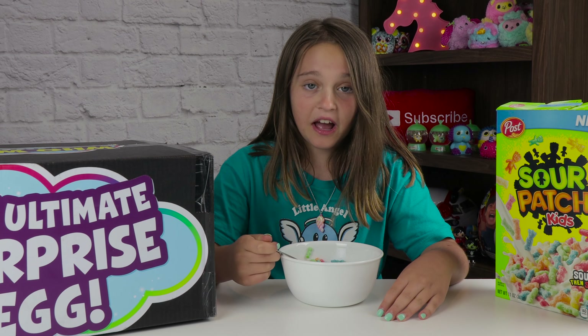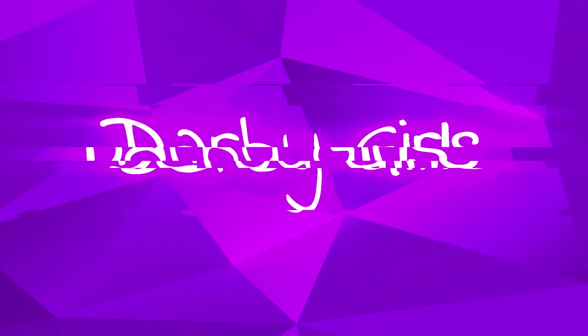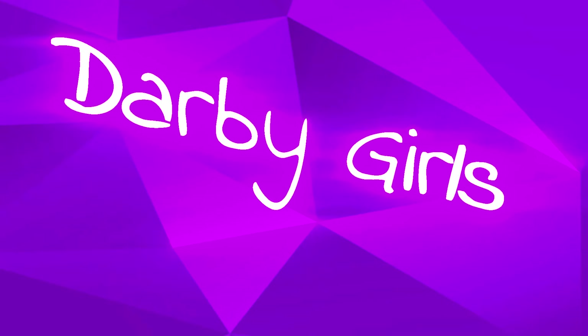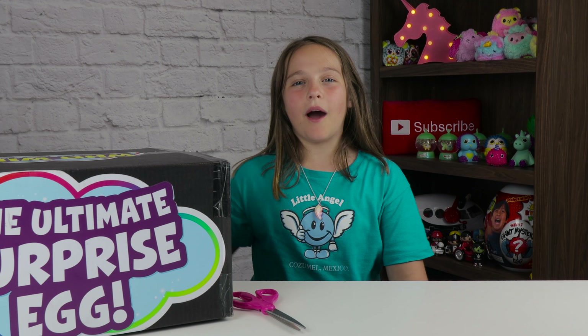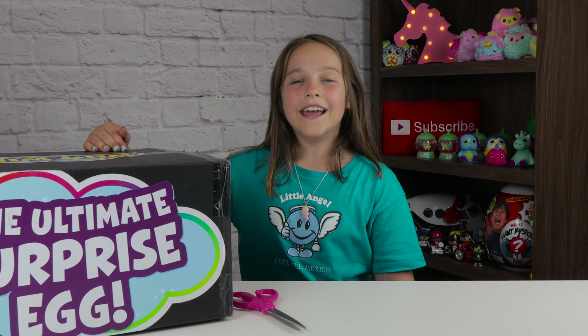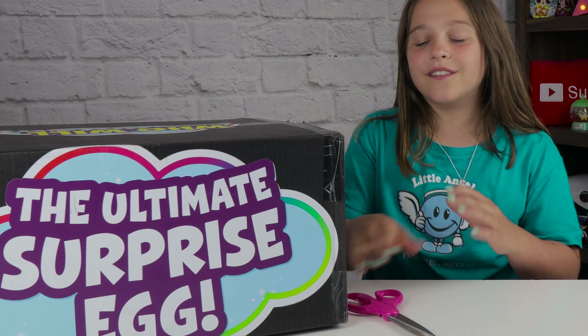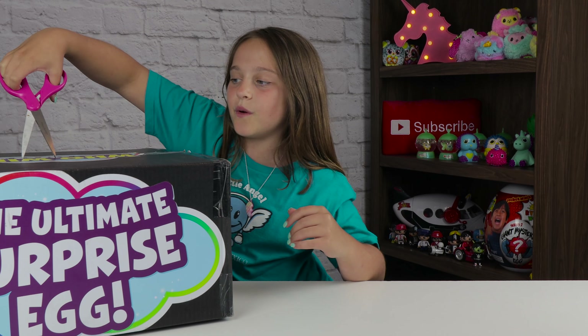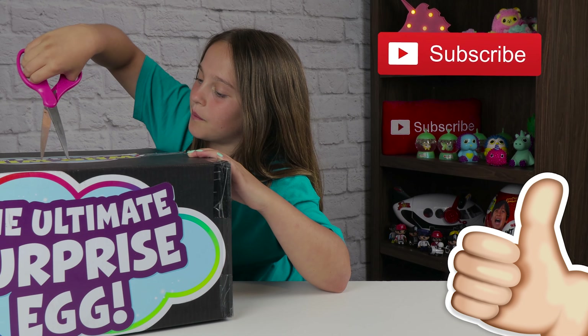This is the worst cereal I ever tasted. Hey guys, welcome to Star Wars, I'm Maddie. Today we got a box from Zuru and it's Rainbocorns. It says the ultimate surprise egg, and if you like opening toys or playing games, consider subscribing. It's fun and it's free. So let's get it open.